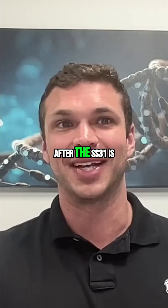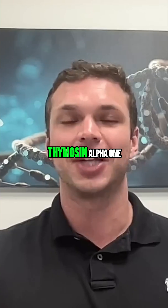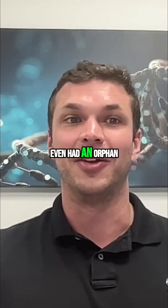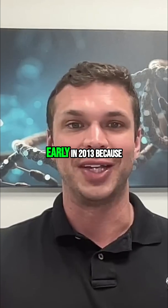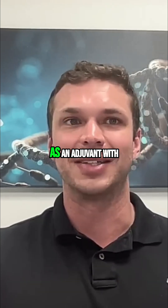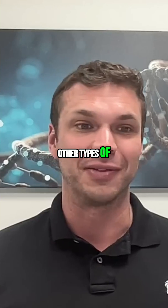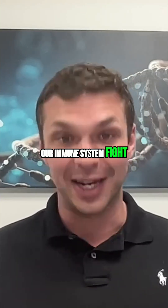Probably my second favorite peptide right after SS31 is Thymosin Alpha-1. Thymosin Alpha-1 even had an orphan FDA drug designation early in 2013, because it was being given as an adjuvant with other types of drugs within melanoma to help have our immune system fight cancer cells.